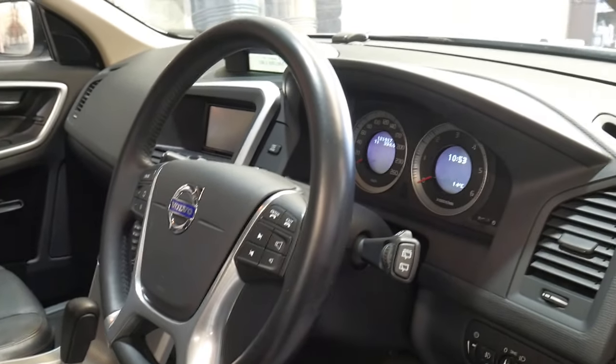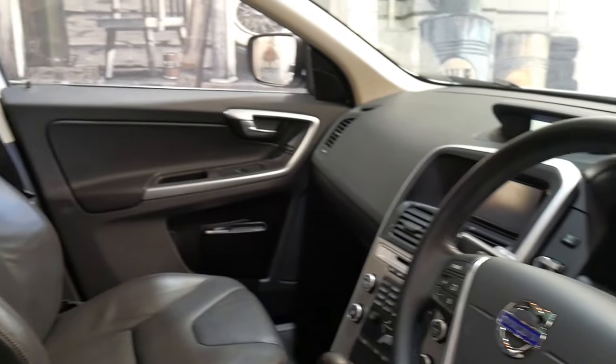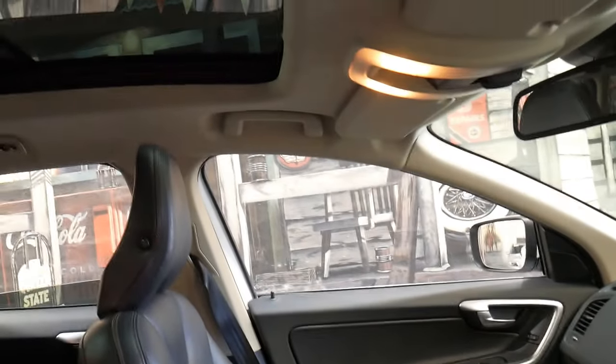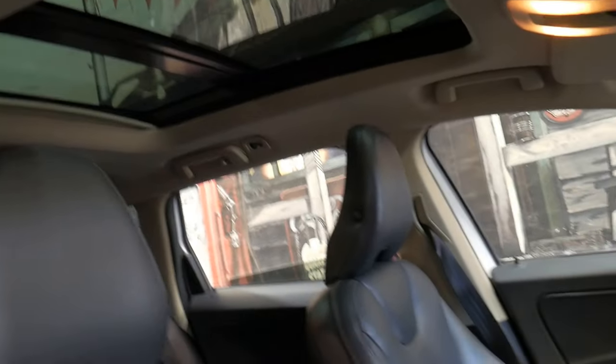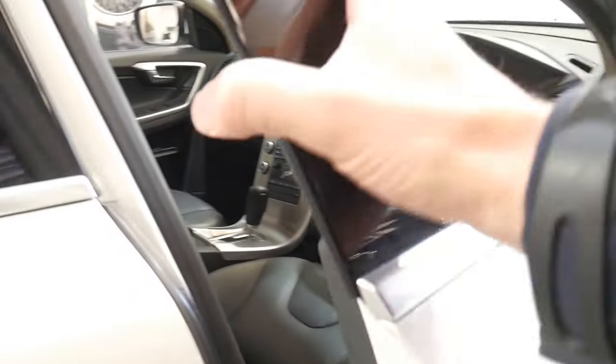It's got the LED daytime running lights and it does have both remote keys. I say that because if you've had to replace them before, they are very expensive. It also comes with the panoramic sunroof, which works perfectly.